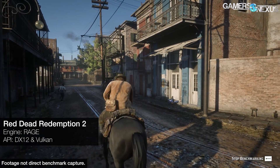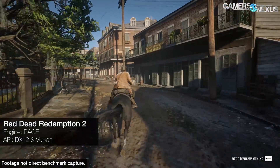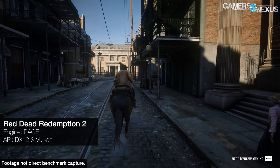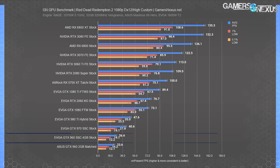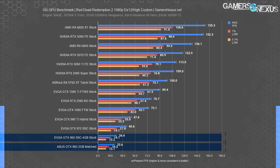Red Dead Redemption 2 is up next, tested first with DX12 — mostly because the GTX 960 2GB hates Vulkan in all tests we tried. The good news is that DX12 hates the GTX 960 just as much as Vulkan does. We kept getting error messages with Red Dead 2 but eventually got it to work, sort of. The GTX 960 4GB ran poorly at 26 FPS average with lows at 12 to 19 at 1080p. The 2GB was technically worse, but that's only interesting as an academic exercise — both are useless here with these settings.